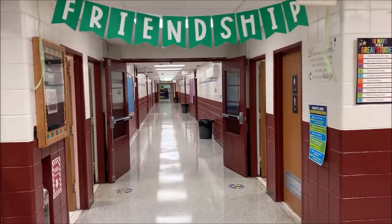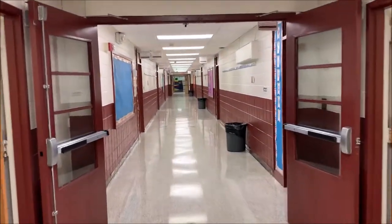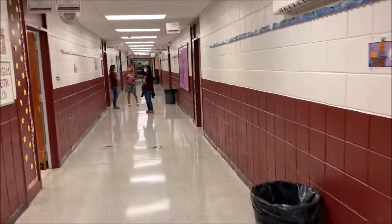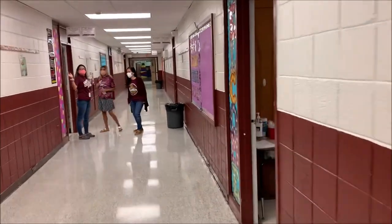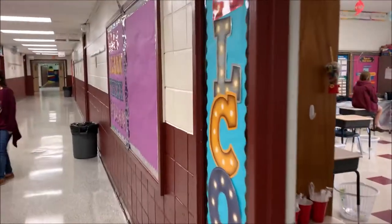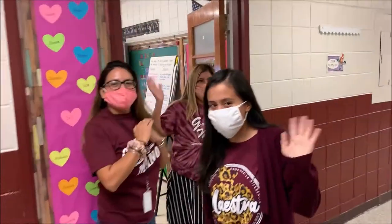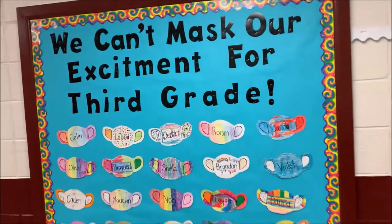Each of our hallways are named. This is our Friendship Hallway, which is predominantly third grade classes. These are some of our teachers. Today is Wednesday, so the teachers are planning together. We have our ELL rooms and beautiful bulletin boards that the teachers put up and change seasonally.